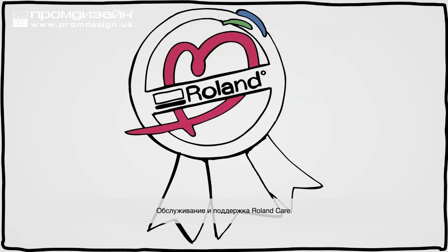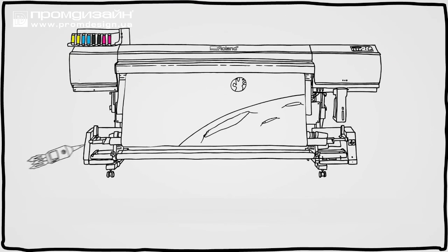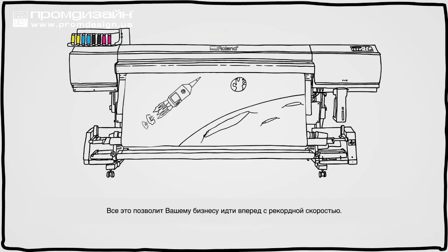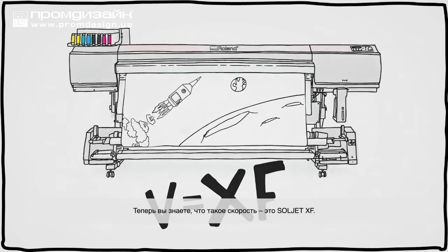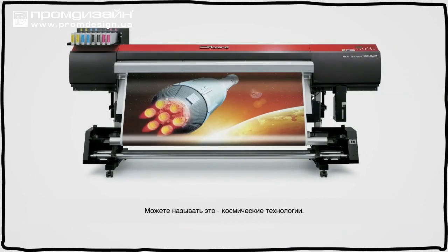Backed by Roland Care Service and Support. All of which keeps your business moving forward at a record pace. So in the end, you know the true equation for speed. SoulJet XF. Call it rocket science.